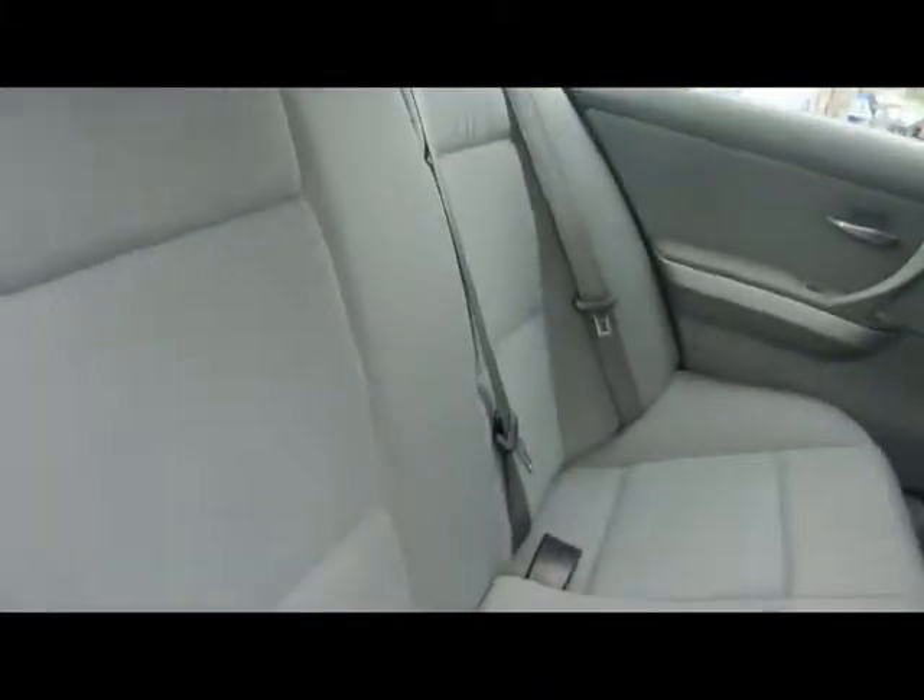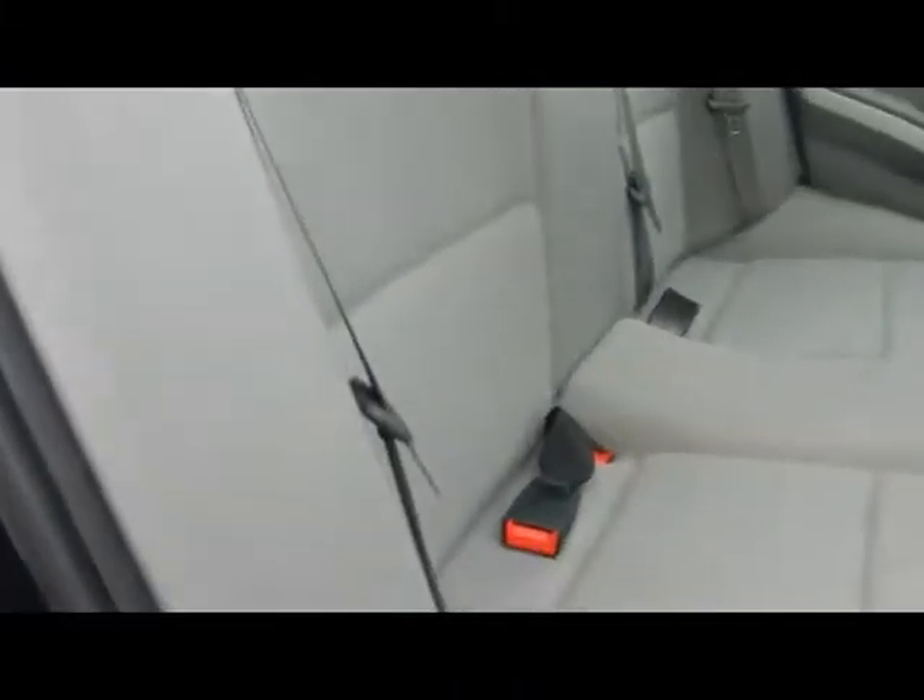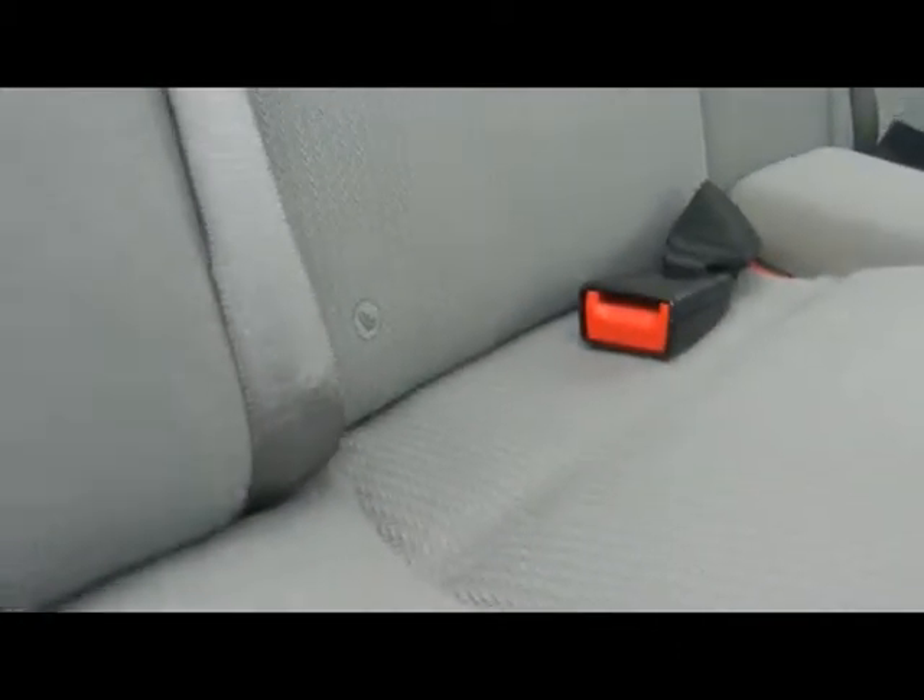Let's take a look inside the car. We've got full cloth interior, very nice and well looked after — there's no rips, tears or stains on any of the seats. And we've got ISOFIX child seat supports down the bottom there as well.